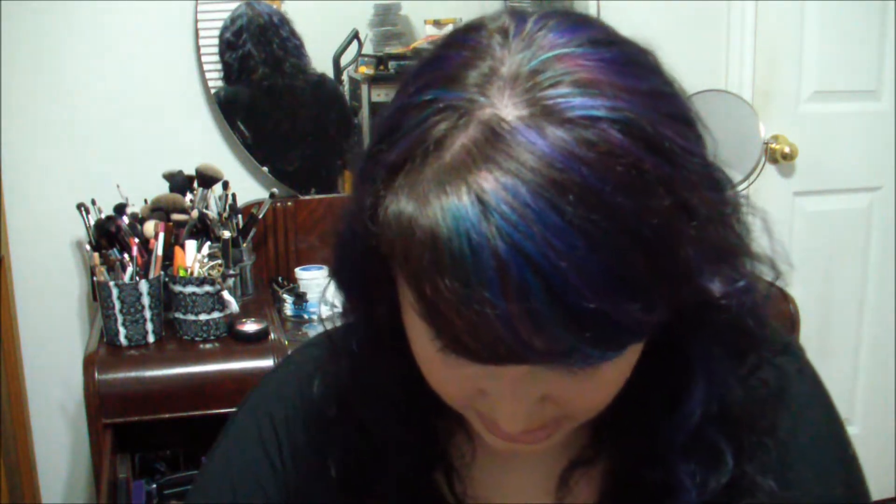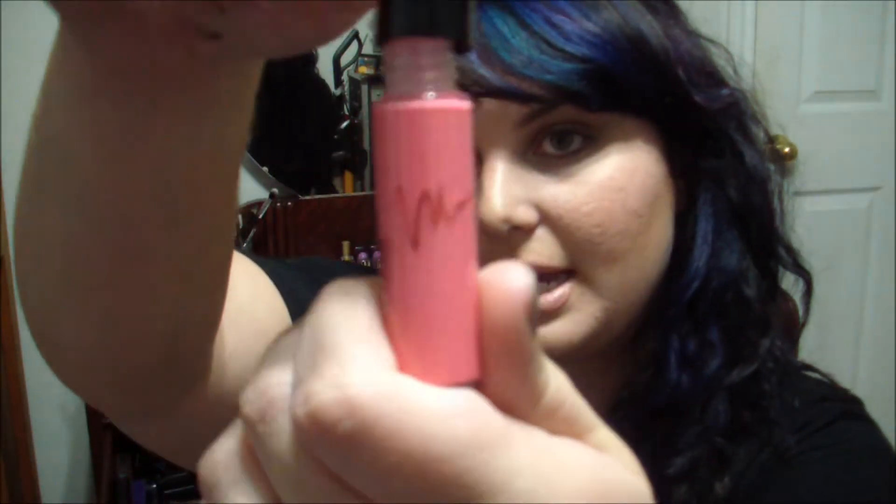This is MAC Viva Glam Nikki, the first one. I wanted the second one, but then I had to tell myself — Heather, how many times are you going to wear a bright pastel purple lipstick, especially considering how pasty you are? So I talked myself out of that one and got this one instead. This is what Viva Glam Nikki looks like. I also got the lip gloss that goes with Viva Glam Nikki because I wanted a hot pink lip gloss and I'd never tried out a MAC lip gloss before. So this is what it looks like, swatched right next to it.